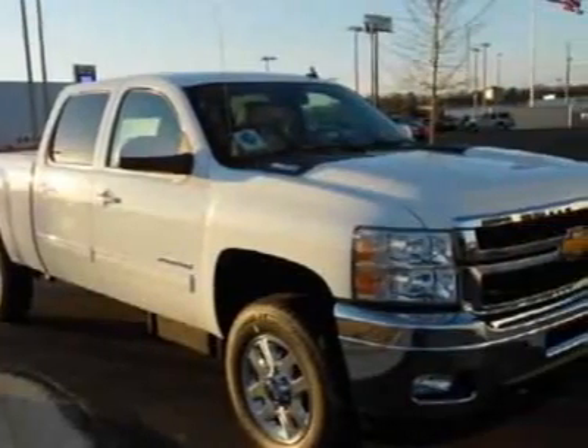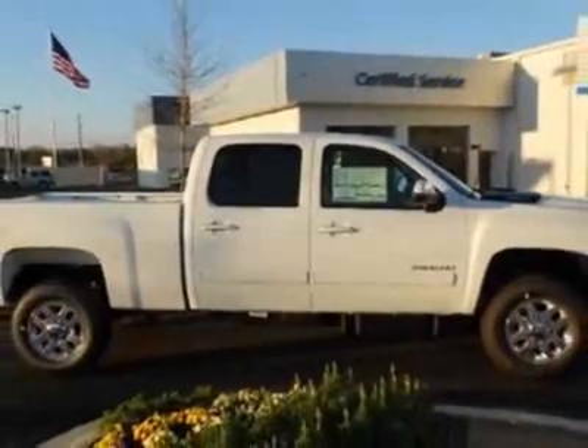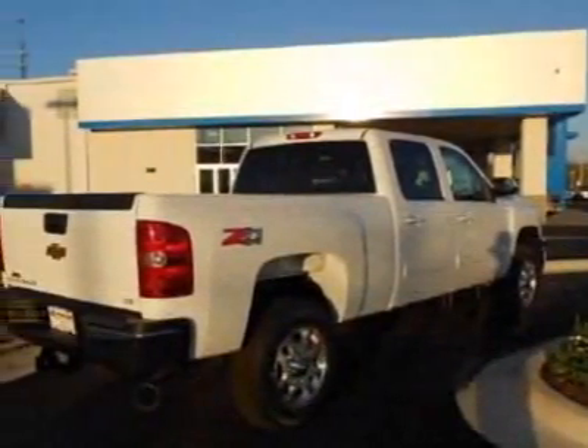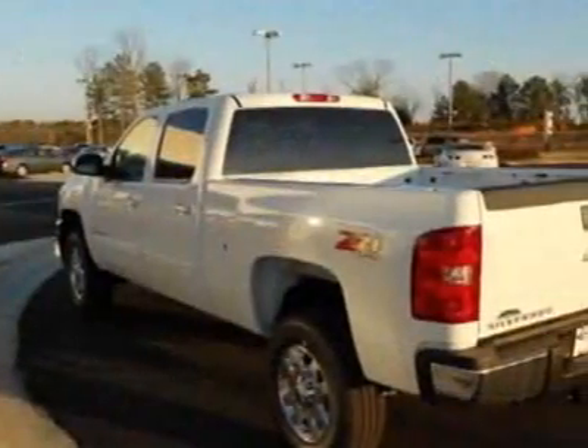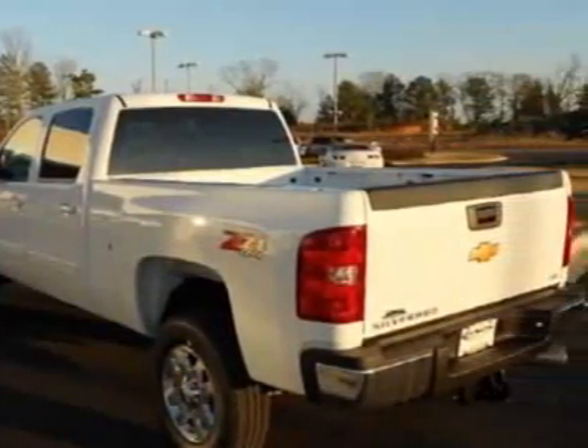This Silverado 2500 boasts a 6.6-liter engine and has a 6-speed automatic transmission. Another great feature is that this vehicle uses diesel. Call 800-264-3927 or email our friendly sales staff today to schedule a test drive.